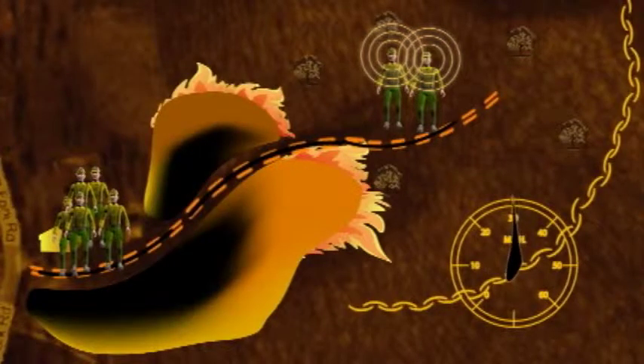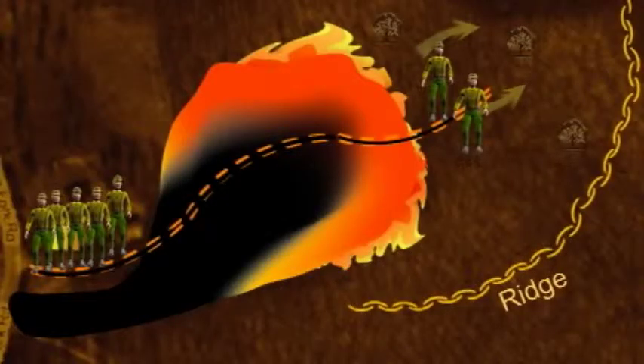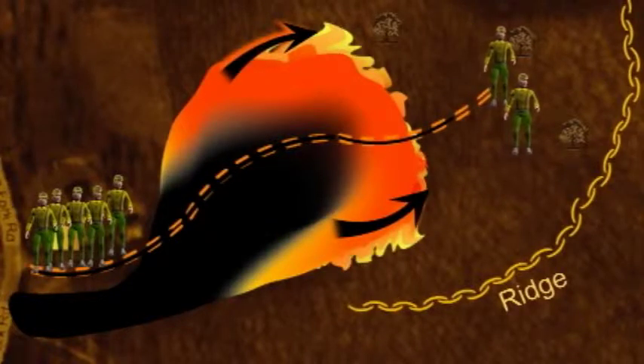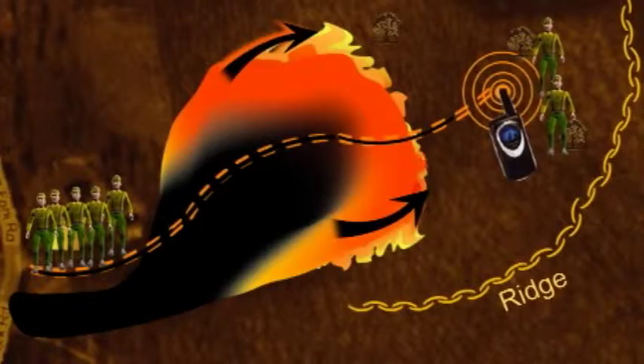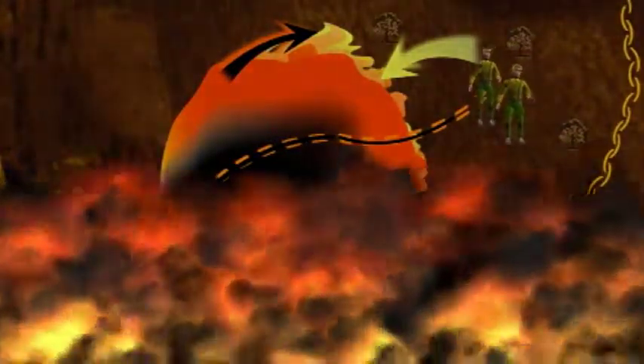The two stranded firefighters radio they are heading out but do not realize their escape route has been compromised. At 1725, the two firefighters radio they have been cut off and try to escape by running uphill towards the ridge top, followed by the fire moving up the drainage at a rapid rate of spread. There is no way for them to outrun the fire. They run to within 300 feet of the ridge top and radio they are in trouble and are trying to run downhill into the black. They are unable to make it safely back to the black.